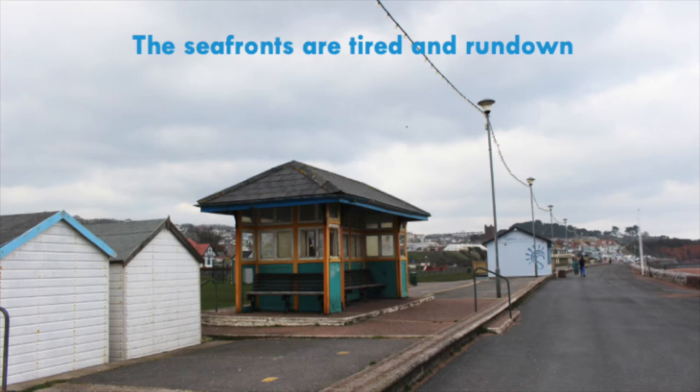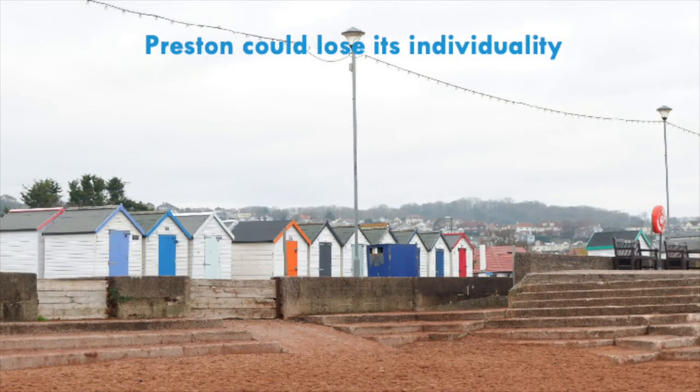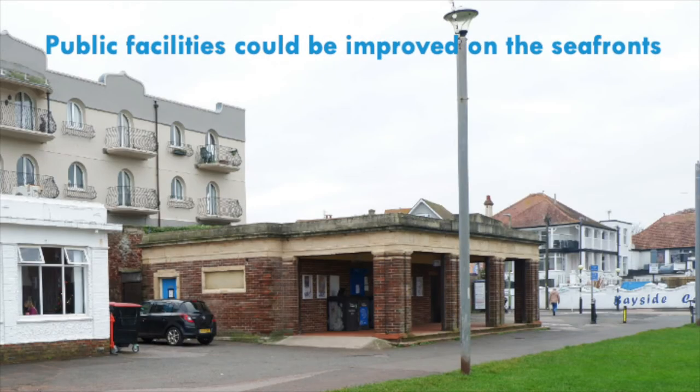We agree with you that the seafronts are looking tired and run down. Both seafronts need updating in terms of materials and furniture, which is something that a future project could achieve. We don't want Preston to lose its individuality — the beach is its own entity and should remain as such, with its sense of place being celebrated and enhanced where possible through the designs. There were multiple people who mentioned the existing facilities on the seafront and how these could be improved. We aim to show potential opportunities for additional or upgraded facilities so that if and when additional funding is found, there are projects already identified on a plan.